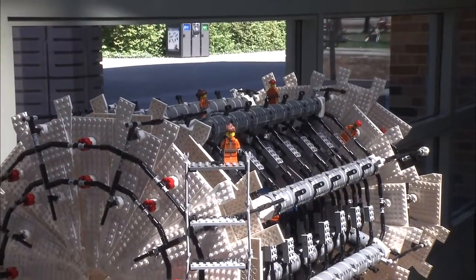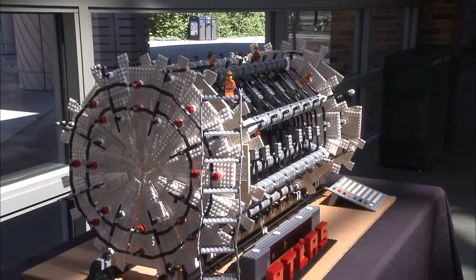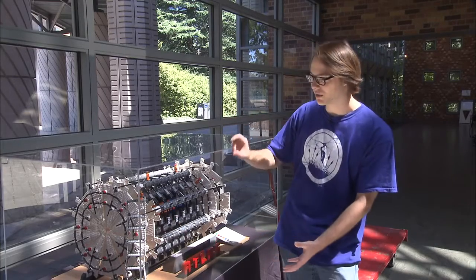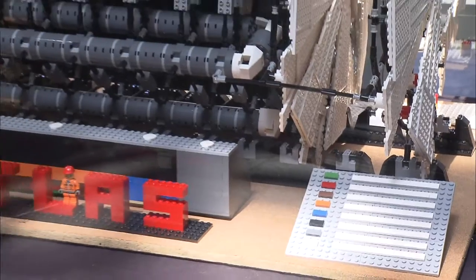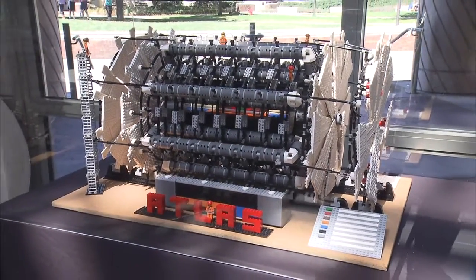Particle physics is awesome. Detectors are awesome — they're super cool, not just from the engineering as you can see from the Legos, but the fact that something this big, roughly to scale with one of those Lego men, detects something so small it's smaller than the size of a nucleus of an atom. That should be awe-inspiring.